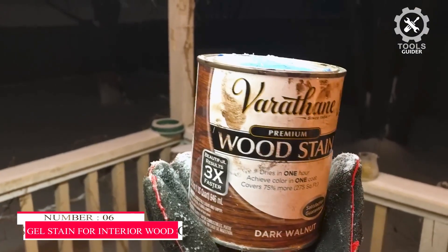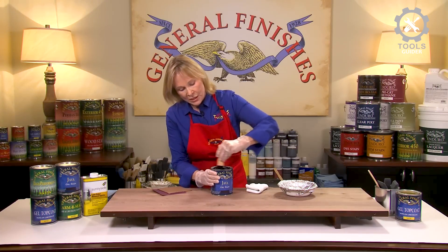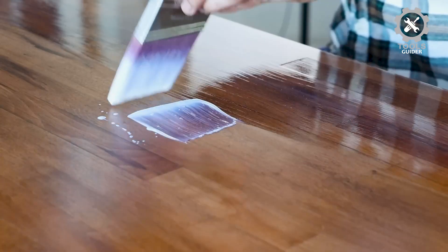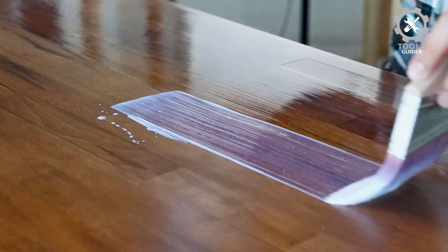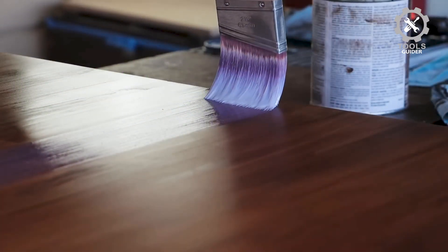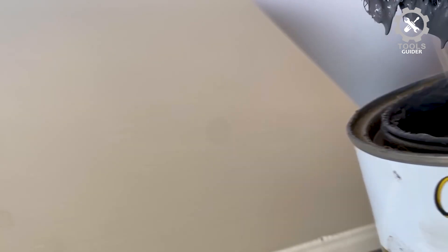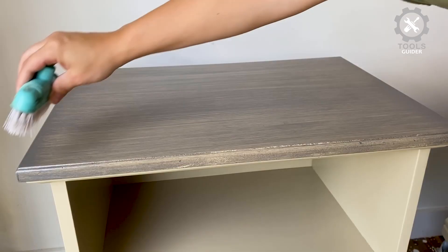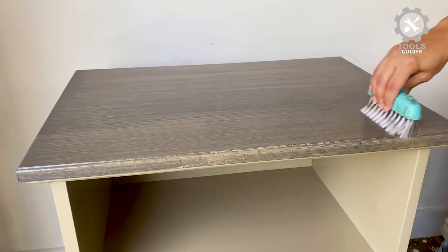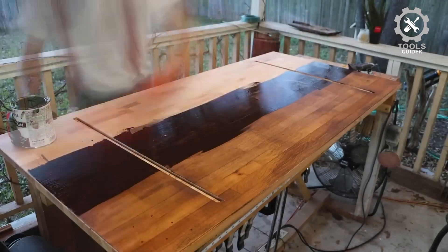Number 6: Minwax Gel Stain for Interior Wood Surfaces. The Minwax Gel Stain quickly and easily gives your wood projects a beautiful, rich color. This interior wood finishing gel stain is designed to give you complete control over the staining process and help you achieve beautiful results. The unique, non-drip formula makes application easy for vertical surfaces. It's thick-bodied, so this Minwax stain stays more toward the surface, allowing for greater control during application.